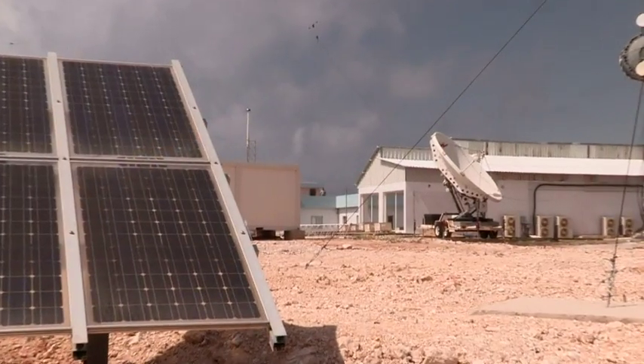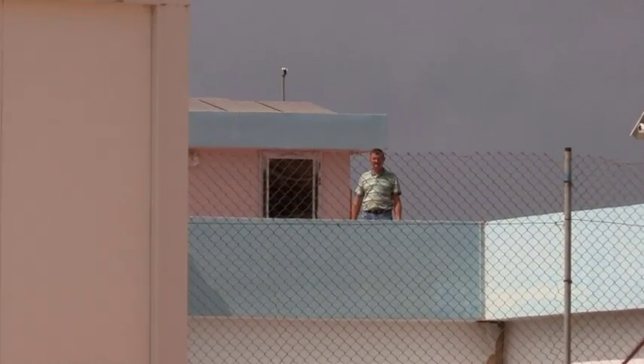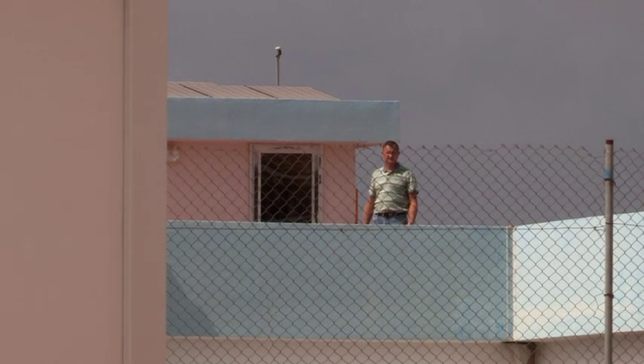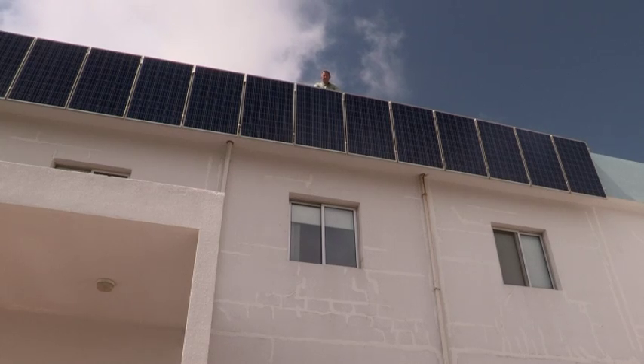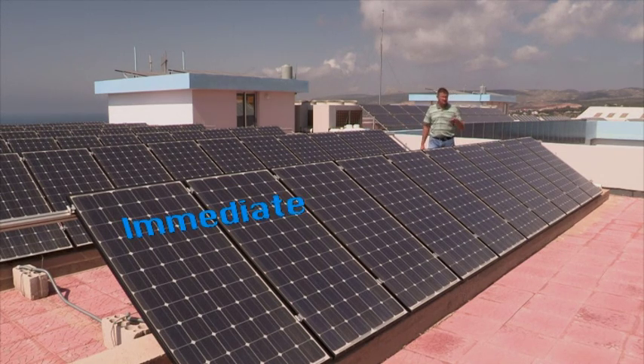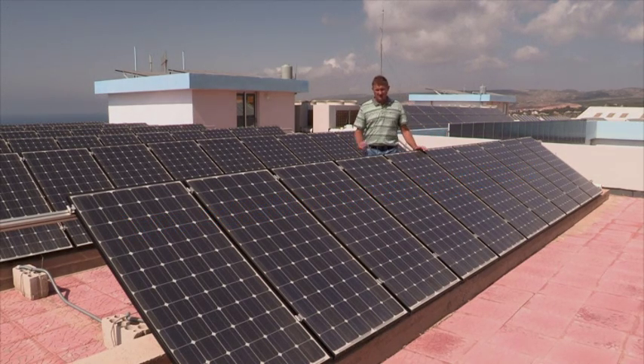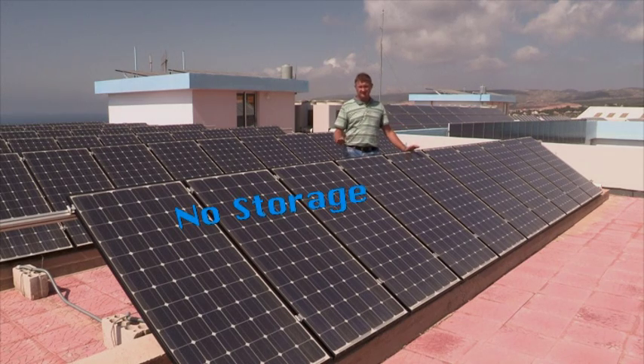One thing to consider is the distance between the solar panels and where the power is consumed — the longer the distance, the more power you lose. This is why we installed a static solar array right on top of this building. The entire roof is covered by one solar array. All the power produced is used in the building, and should there be any excess power, it flows back into the grid so we don't lose any. There are no batteries in this system, so there is no loss from battery charging and discharging.